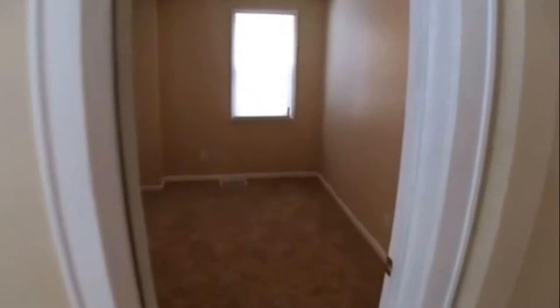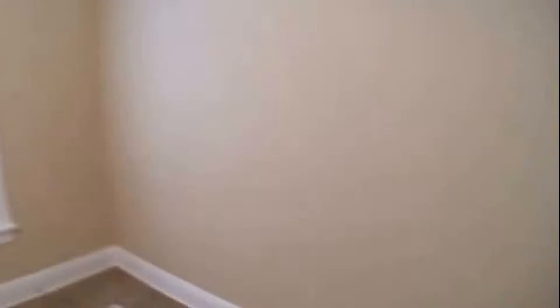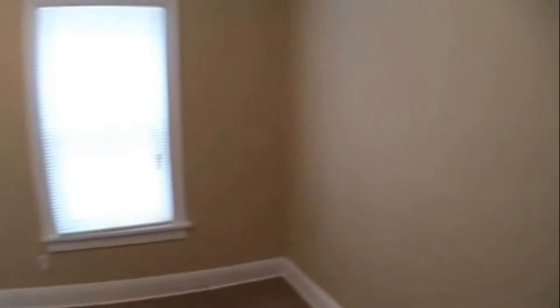There's also a den and a large formal dining room with a closet and a nice ceiling fan. Again, new blinds and carpeting throughout.